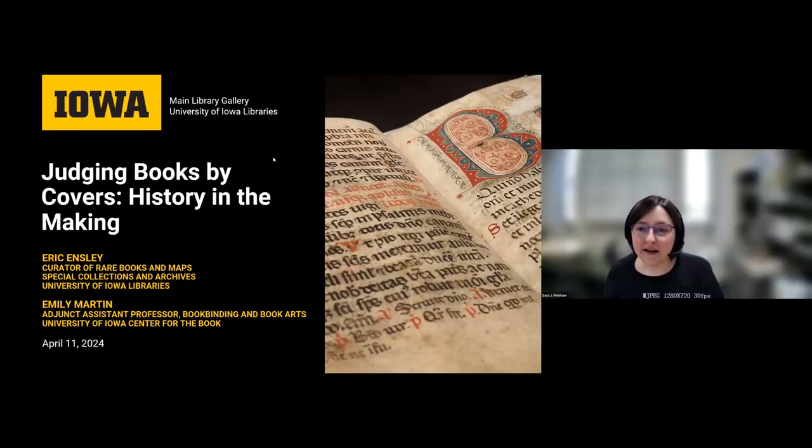Well, hello everyone. My name is Sarah Pinkham, and I'm the Exhibition and Engagement Coordinator for the Maine Library Gallery at the University of Iowa Libraries. I just want to thank you for joining us today to learn about the Spring 2024 Gallery Exhibit, Making the Book, Past and Present, which was curated by Eric Ensley and Emily Martin.